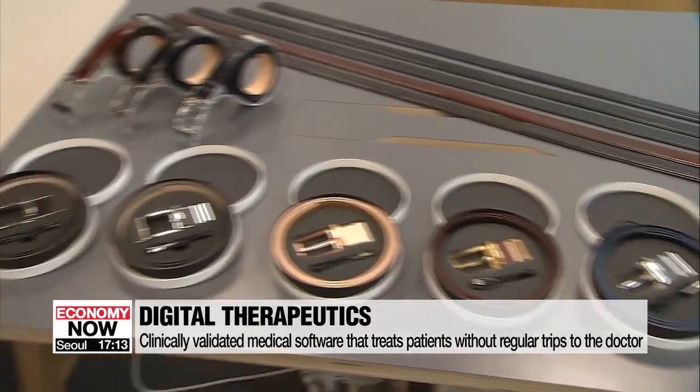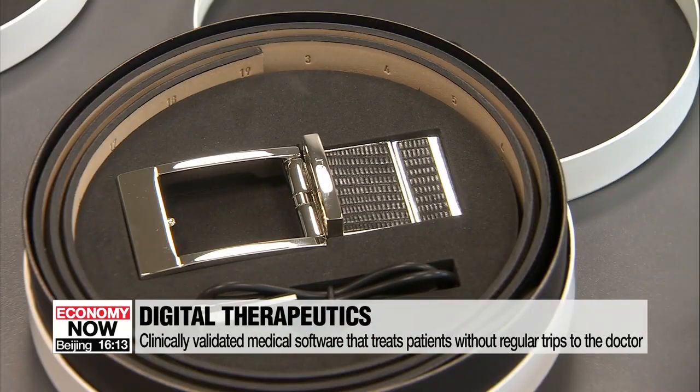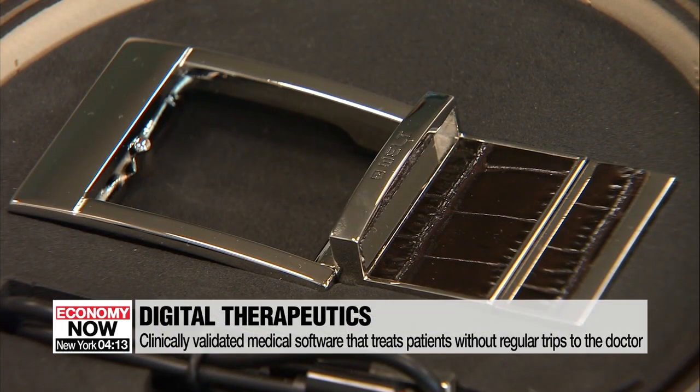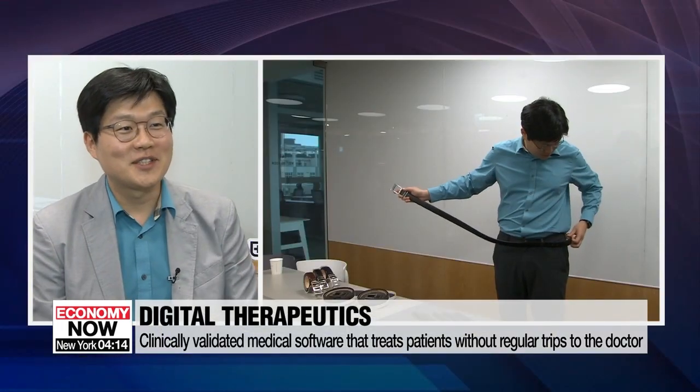This smart belt, made by the company Weld, diagnoses a disease called sarcopenia and has a fall risk assessment feature which won a 2020 CES Innovation Award. "Sarcopenia, which is decreasing muscle in the aging population, can cause falls. Through the belt, we can measure gait pattern, including gait speed and gait balance, and we can diagnose sarcopenia risk and calculate the risk of fall before they fall."